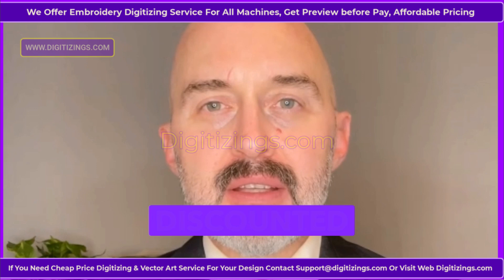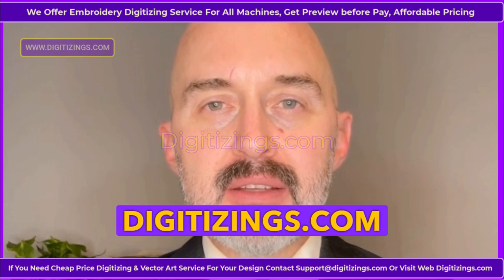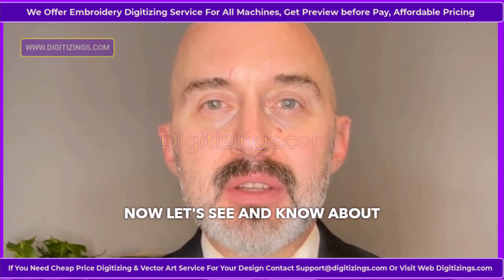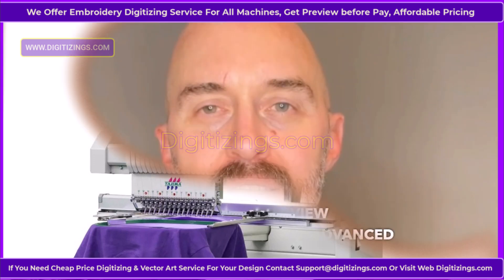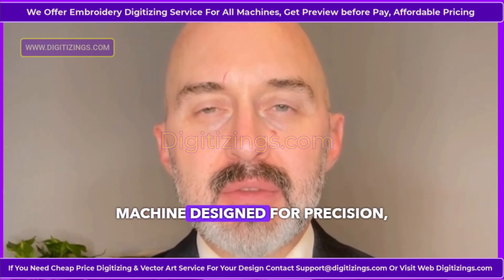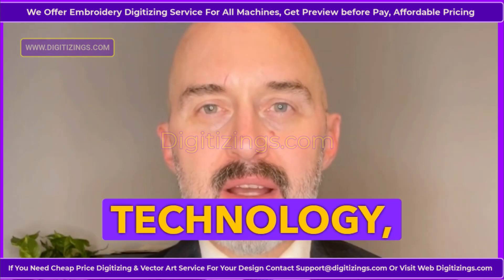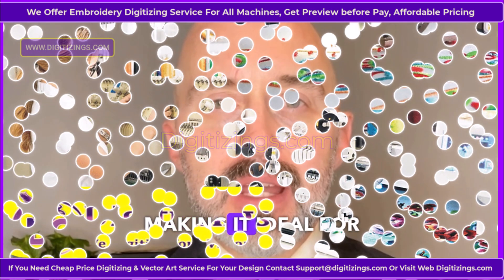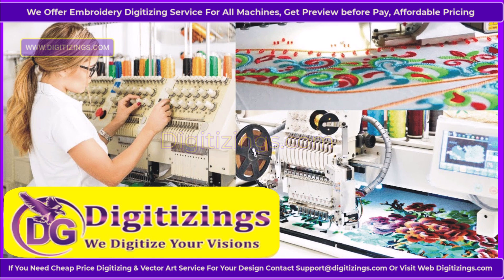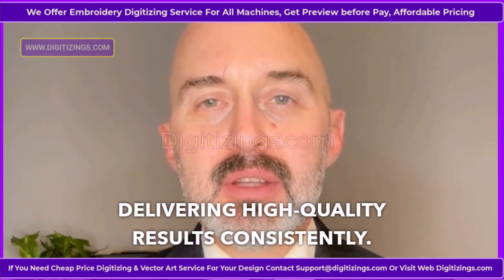If you need our services at a discounted price, please feel free to contact support at digitizings.com or visit website digitizings.com. Now let's see and know about the Tajima TMEZ-SC Embroidery Machine Overview. The Tajima TMEZ-SC is an advanced embroidery machine designed for precision, efficiency, and versatility. It features cutting-edge technology, including AI-assisted functions and automatic thread tension adjustments, making it ideal for professional embroidery businesses. This single-head machine is user-friendly and supports a wide range of embroidery applications, delivering high-quality results consistently.